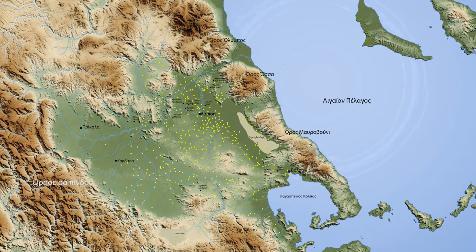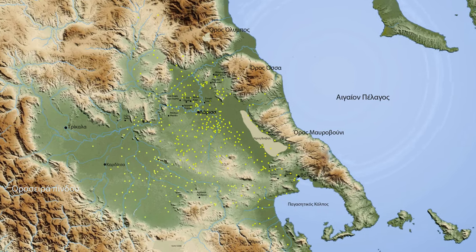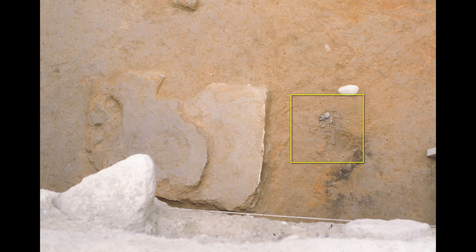It is important to give some context: Thessaly has always been the epicenter of Neolithic research in Europe, partly because in this region there appeared some of the oldest Neolithic settlements in Europe, around 6600 BC.